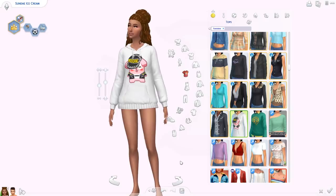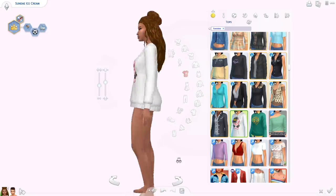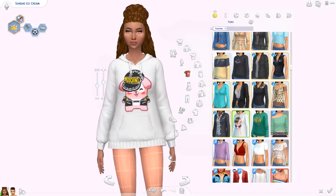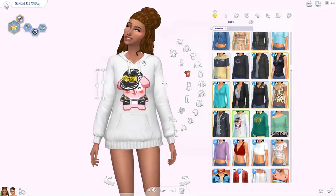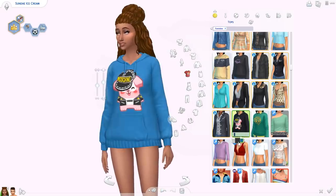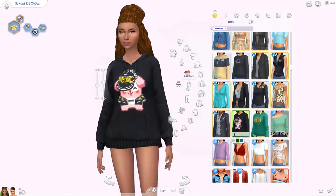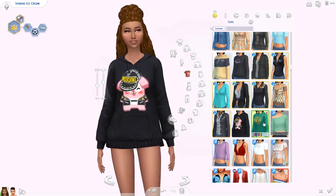The Sims recently collaborated with Moschino, which is a luxury Italian fashion brand. They made a bunch of clothes you can buy in real life, and in celebration of that collaboration, they've added one of the pieces into Create-a-Sim as well. We've got this hoodie with the Freezer Bunny on it in three different swatches. I'm not the biggest fan, but it's cool that we have something from Moschino in the Sims now.